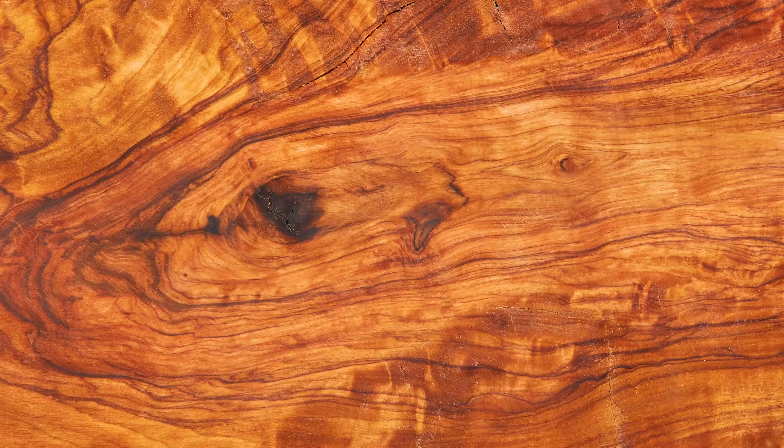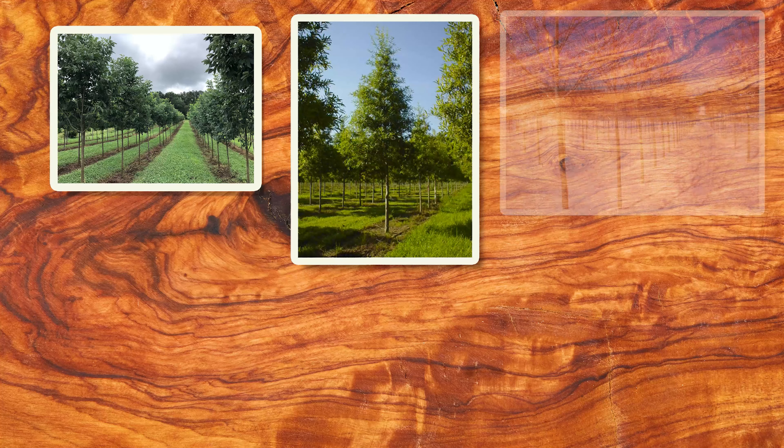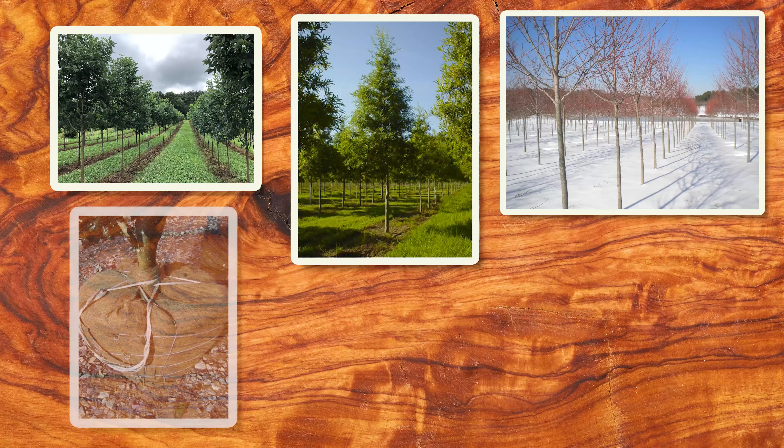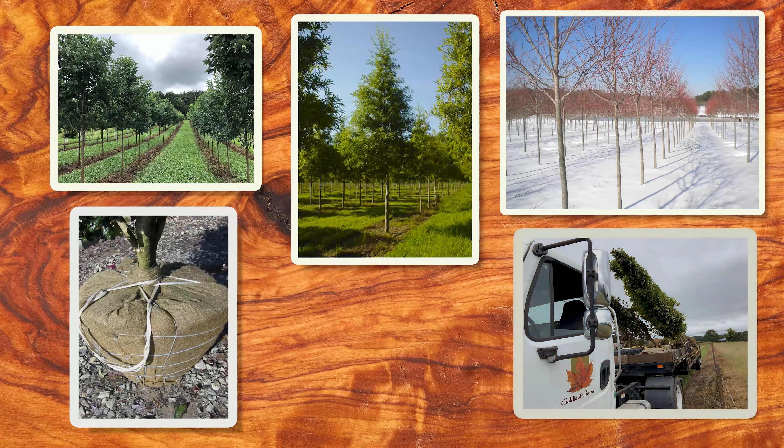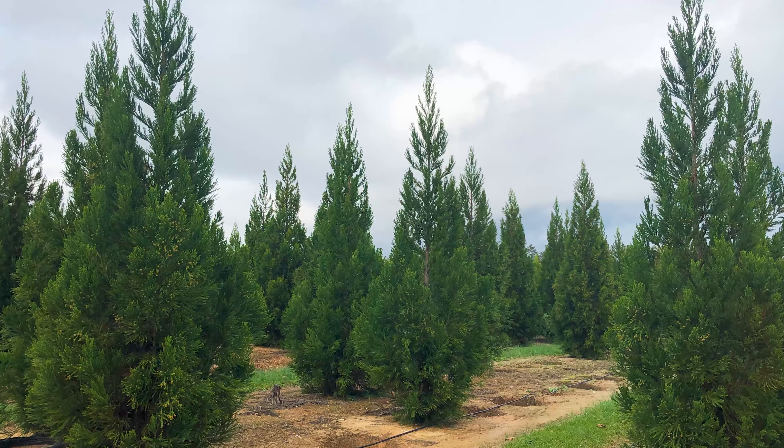Today, that same passion exists in our pursuit to deliver to you trees that are grown in a clean nursery environment, high in quality, uniform in appearance, and value priced — trees that you will be proud to design and install on your projects for your customers.